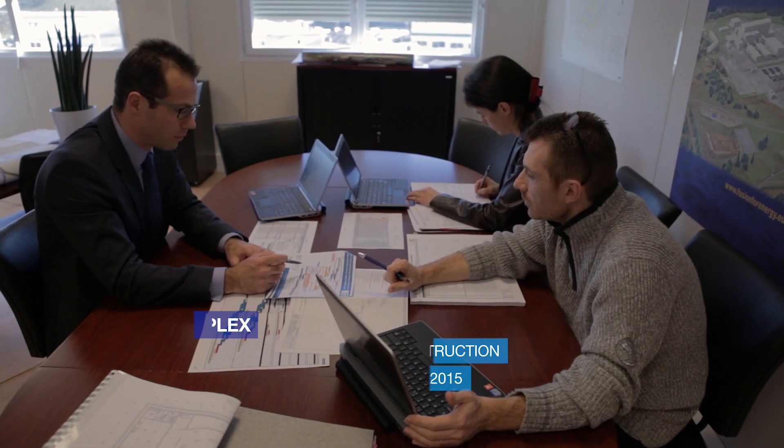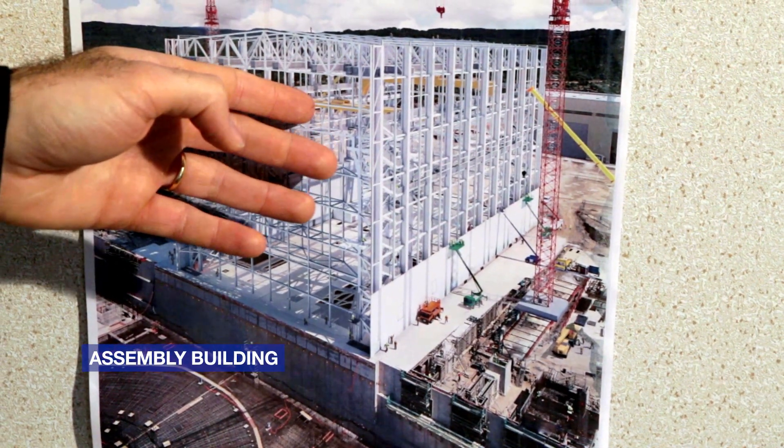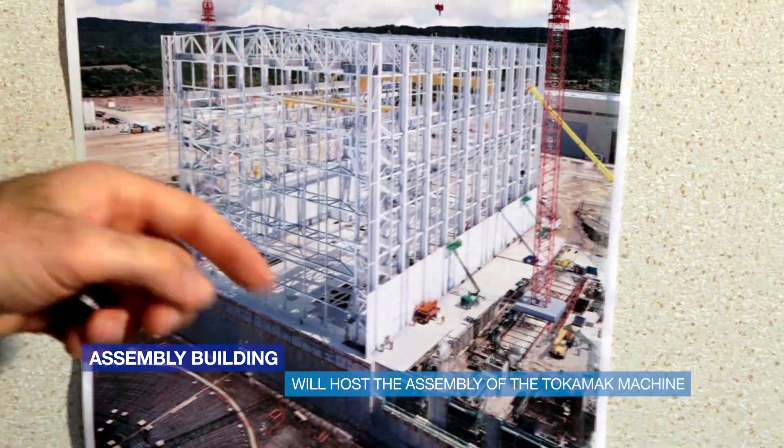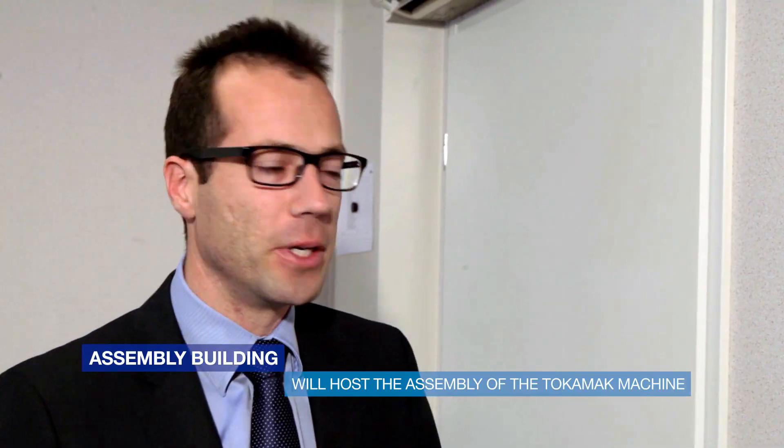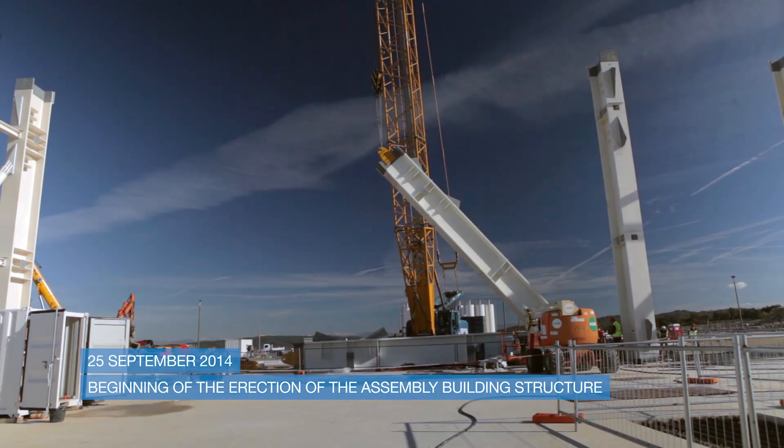Next to the Tokamak complex, we have one of our major buildings, which is the assembly building. This building is critical because it is in this building that the Tokamak machine sectors will be assembled before being transported to the Tokamak complex.